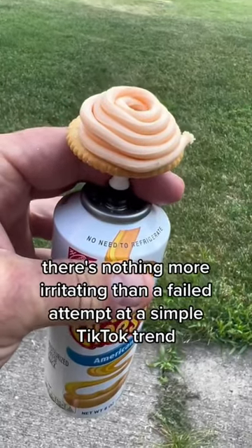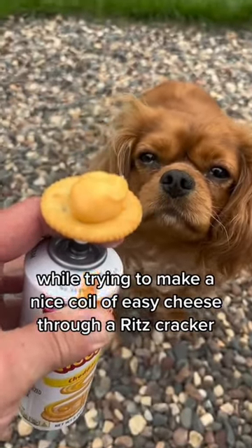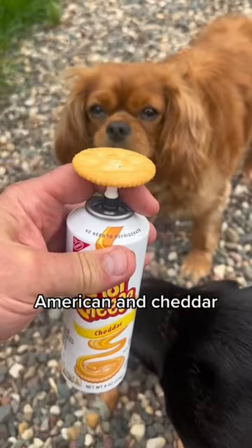There's nothing more irritating than a failed attempt at a simple TikTok trend. But don't take it personally if you failed while trying to make a nice coil of easy cheese through a Ritz cracker. If you're going to try this, here's a tip: there are two different types of easy cheese — American and cheddar.